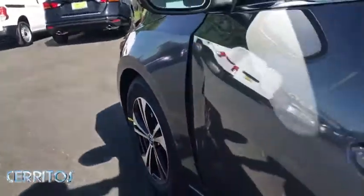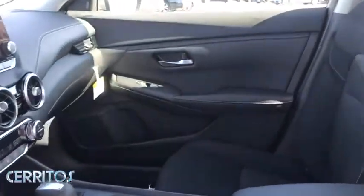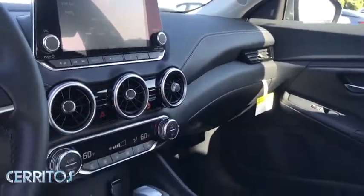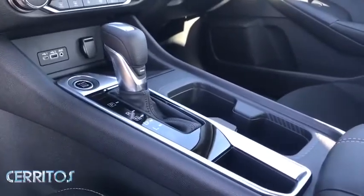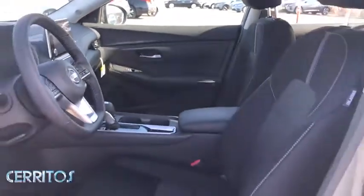Here's a sporty Nissan Sentra, the powerful mid-size 4-door that prioritizes comfort, convenience, and safety. From its standard suite of driver-assist tech to its spacious upscale cabin and thoughtful storage solutions, this snazzy sedan makes your daily drive pure pleasure.